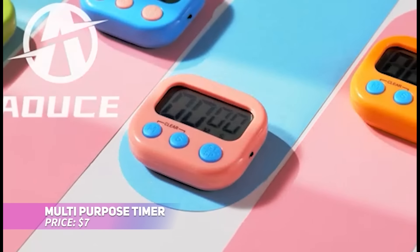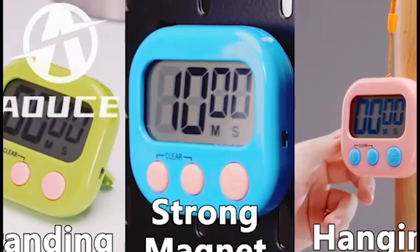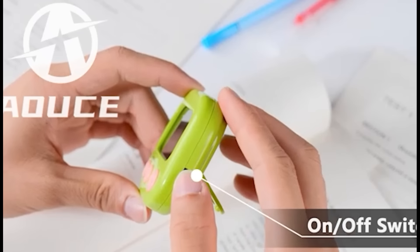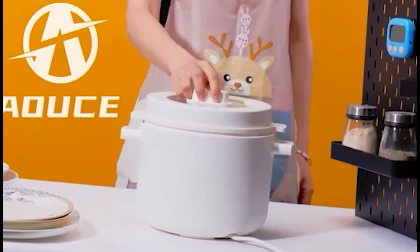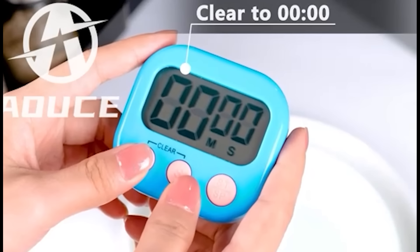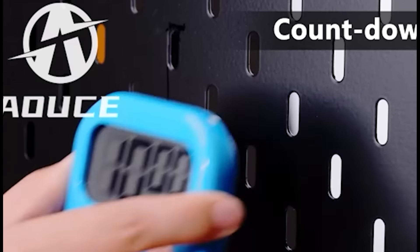Never miss a cooking cue with this two-pack of digital kitchen timers. Each timer has a loud alarm, large display, and simple buttons for easy use. The memory function recalls your settings, while the fast-forward feature helps you quickly set up to 60-minute countdowns. They're perfect for timing multiple dishes or just boiling eggs to perfection.